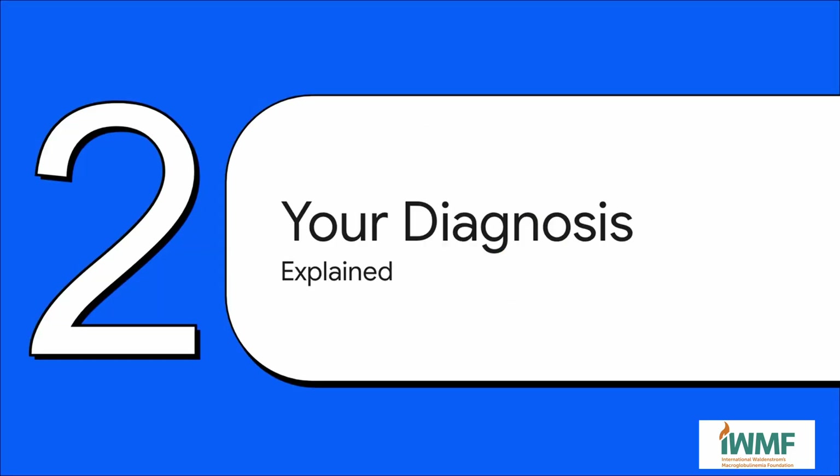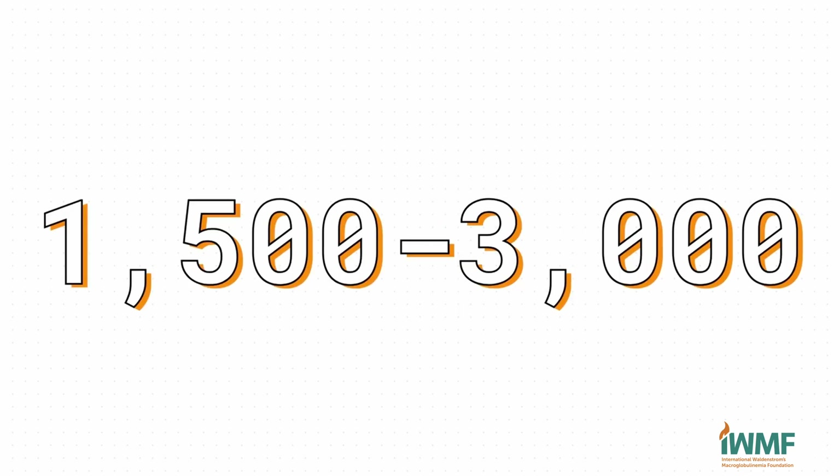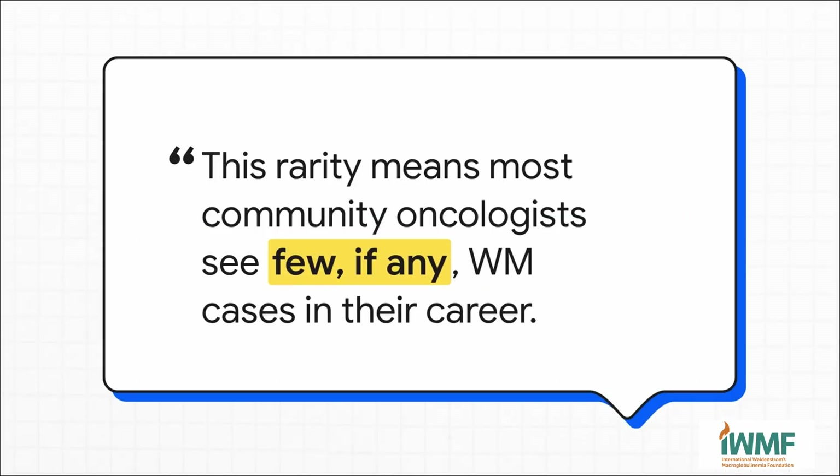So that's what WM is. Now, how do doctors figure out if you have it? First thing to know is that this is a very rare disease — just 1–2% of all blood cancers. In the United States, that means maybe 1,500–3,000 new cases a year. Because it's so rare, your average community oncologist just doesn't see this very often — they might see few, if any, cases in their entire career. That's exactly why, if you get this diagnosis, getting a second opinion from a true WM specialist is so, so important.